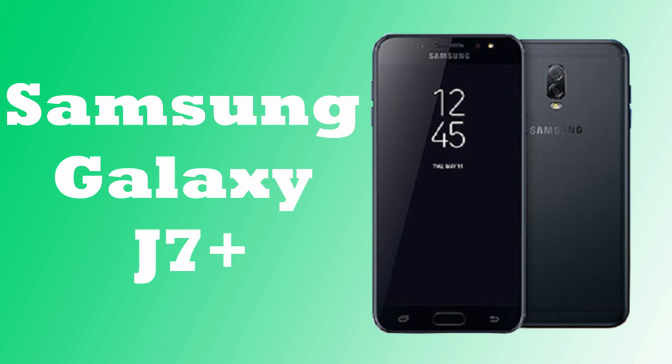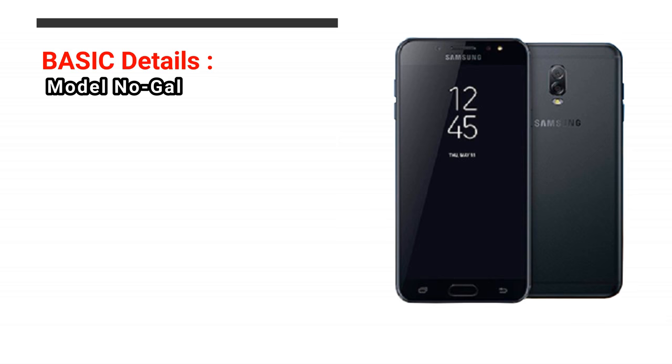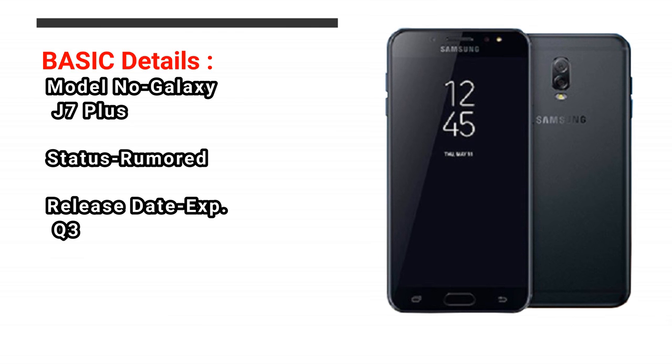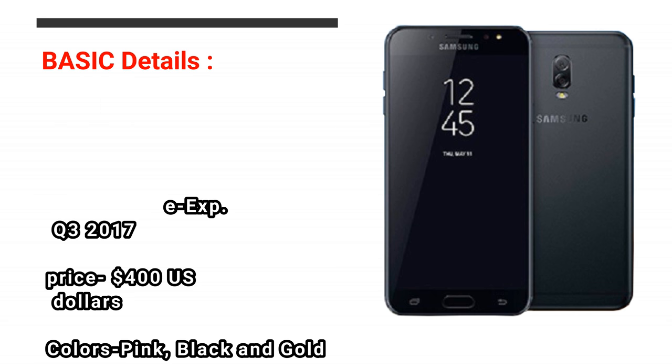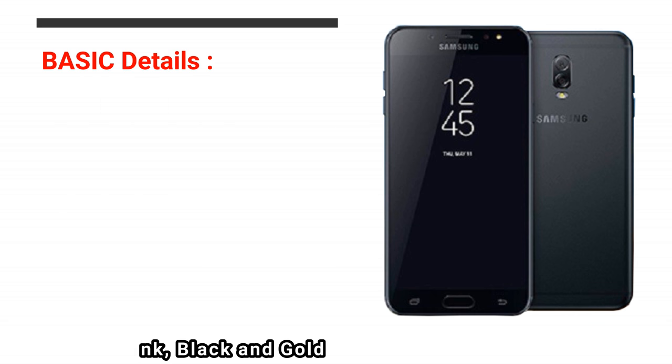Now I am telling you about Price, Release Date, Specs and Features. Basic Details: Model No. Galaxy J7 Plus. Status: Rumored. Release Date: Expected Q3 2017. Price: $400. Colors: Pink, Black and Gold.